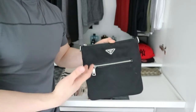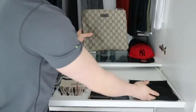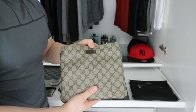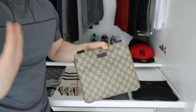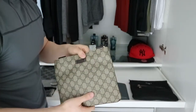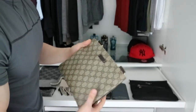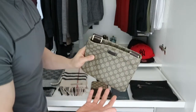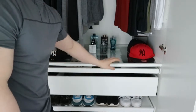I also have two crossbody bags. One is by Prada, bought at the outlet center — one of my first designer bags. The other is by Gucci, but I don't really like it anymore because there's too much logo going on. Where I live in the Netherlands, a lot of kids on the street carry this type of bag and the majority are fake, so I don't want that association. I might carry it traveling, but not daily.